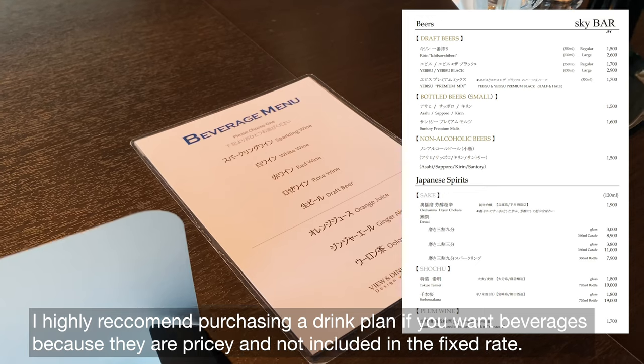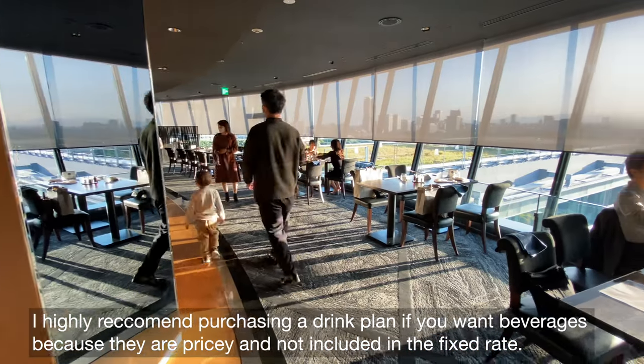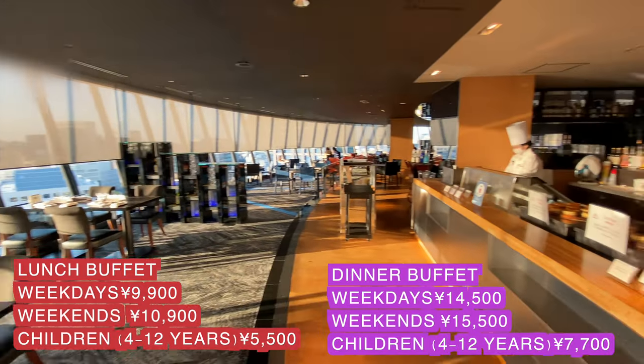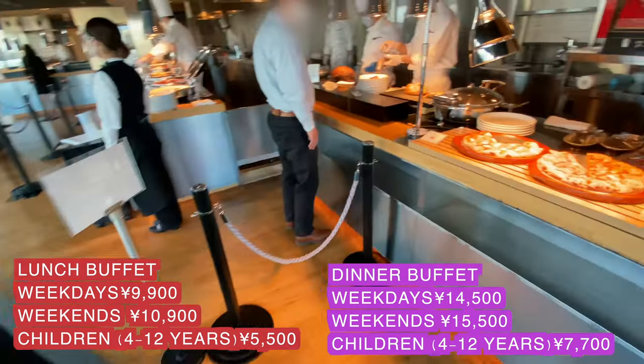I highly recommend purchasing a drink plan if you want beverages, because they are pricey and not included in the fixed rate. The Sky offers a lunch buffet at 9,900 yen on weekdays, 10,900 yen on weekends, and a dinner buffet for 14,500 yen on weekends.